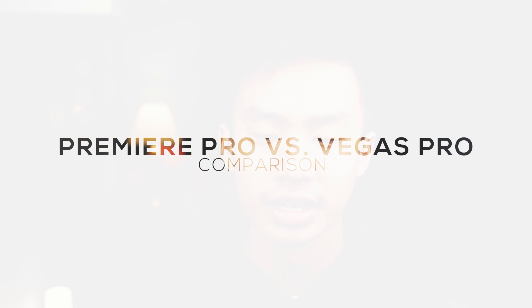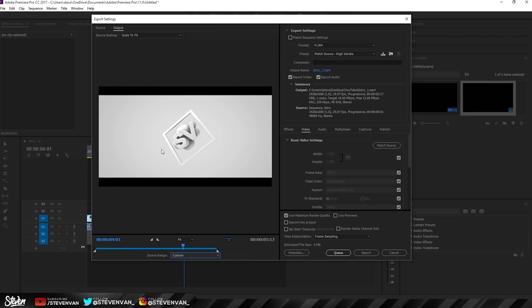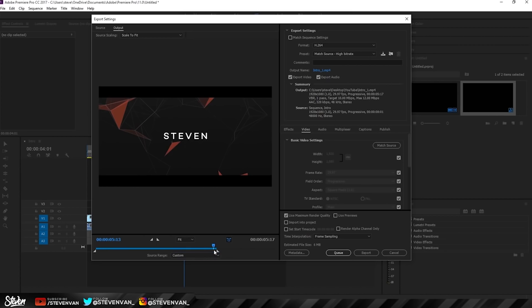Hello guys, Steven here back with another video. Today I'll be comparing two of the most popular editing softwares on Windows — the last two video editors I've used personally. I'm starting a series where I compare two softwares to help you guys make the best decision possible, covering pros and cons, my experience, and what I recommend. If you have two programs you want me to compare, leave them in the comments.